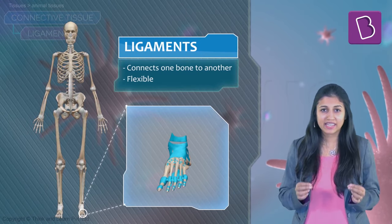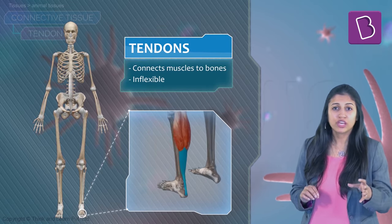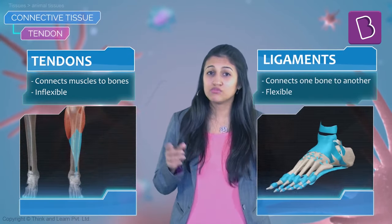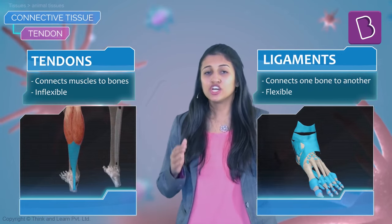The ligament is very elastic with very little matrix. Tendons, on the other hand, connect muscles to bones; they are filled with fibers and are not very elastic. To summarize: ligament is bone-to-bone, and tendon is muscle-to-bone.